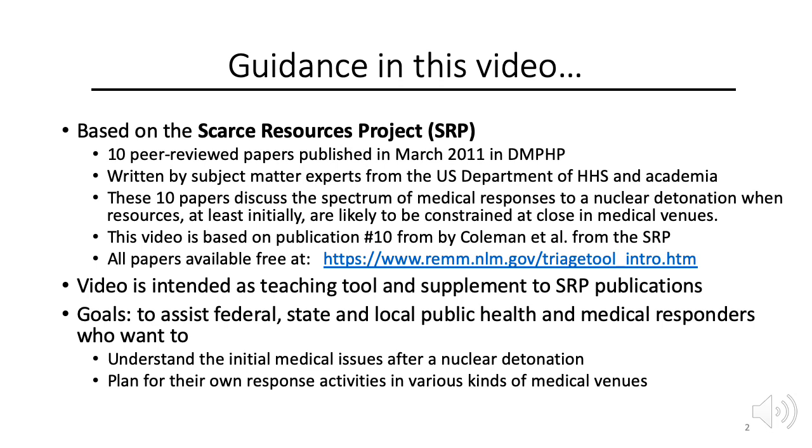Guidance in this video is based on the Scarce Resources Project, which resulted in 10 peer-reviewed papers published in March 2011 in the journal Disaster Medicine and Public Health Preparedness. The project publications were written by dozens of subject matter experts from HHS and academia. This video is based mostly on publication number 10 by Coleman et al. from the Scarce Resources Project.